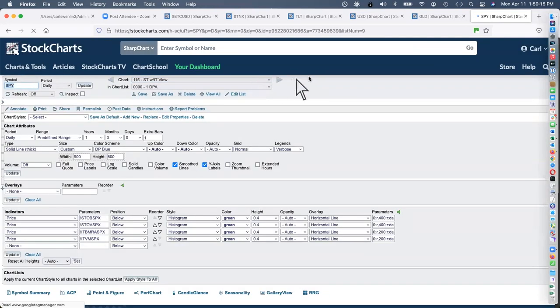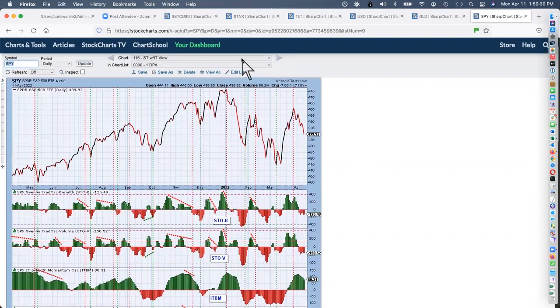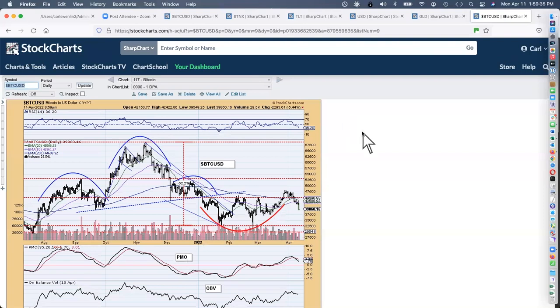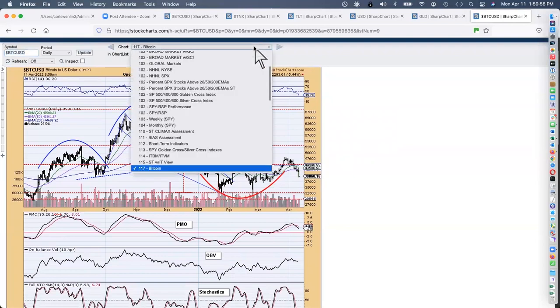Here they are together — a possible bounce out of this in the short term, but the intermediate term is saying that we should be going lower. Bitcoin is looking terrible. We had a cup with handle here, but I think this has gotten too low to be considered a handle anymore. I think we've just got a breakdown, but we'll see how it goes later this week.